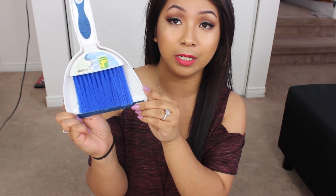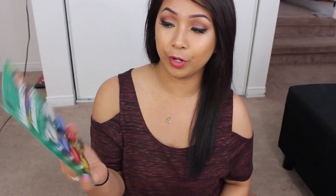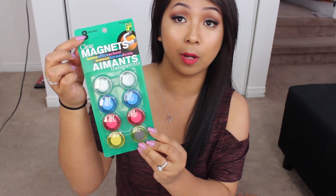I picked up this cute mini dustpan and brush set. They had a lot of different designs — they had one with flowers on it but all the pretty ones were $3. This one was only a dollar and fifty cents. With a toddler there's bound to be spills and crumbs everywhere, especially with her Play-Doh. Even though I've been vacuuming every single night, this is just gonna be great for little spills here and there. I also picked up fridge magnets which come in a pack of eight.